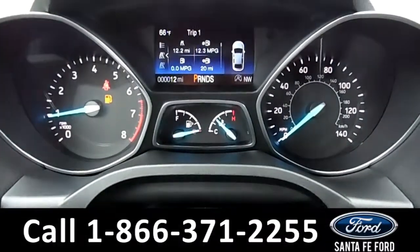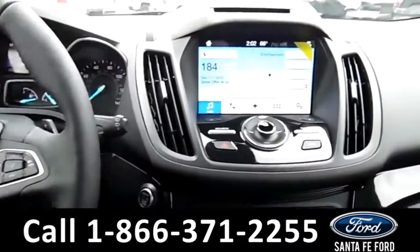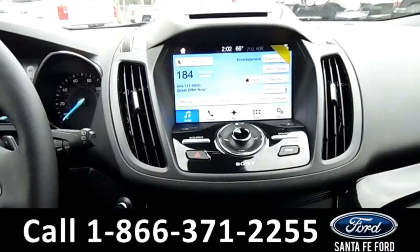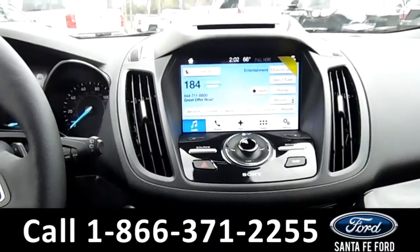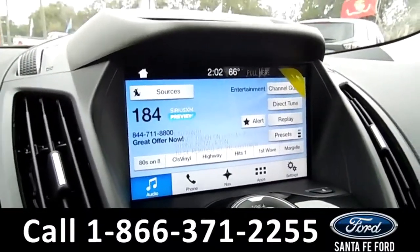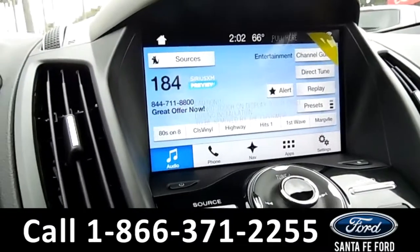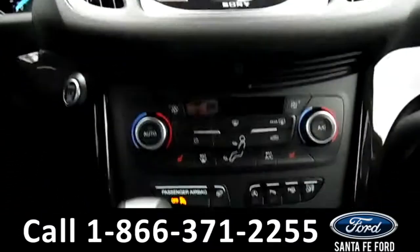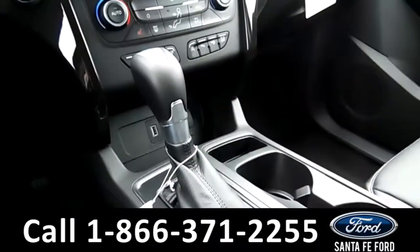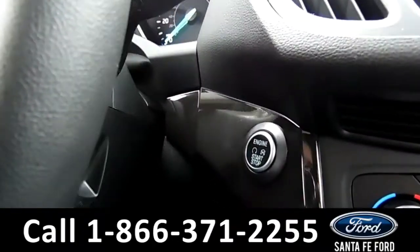Displayed on the dashboard is the outside temperature and a digital compass. On the touchscreen LCD media center, there's AM/FM radio, a CD player, Sirius satellite radio, navigation, and a backup camera. This vehicle also features dual climate controls, heated front seats, an automatic transmission, and a push button start.